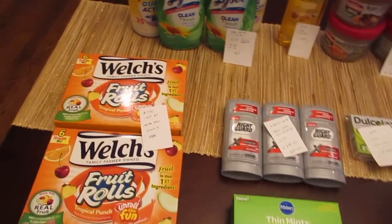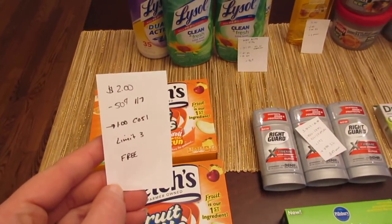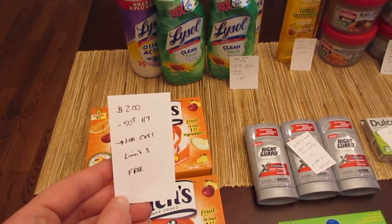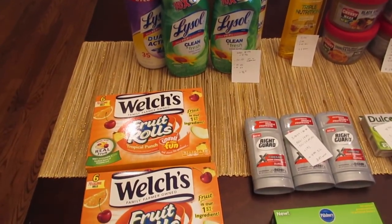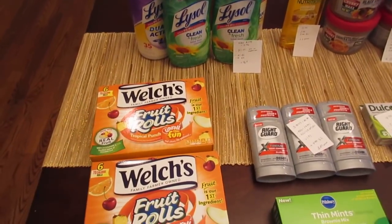The Welch's fruit rolls are $2 again this week. We have that 50 cent coupon from the January 7th insert. There was also a 50 cent printable on SmartSource a while ago — that one doubles also. Checkout 51 has a $1 rebate with a limit of three, so you could get up to three of them for free. I was down to my final two 50 cent coupons, so I just did the deal twice.